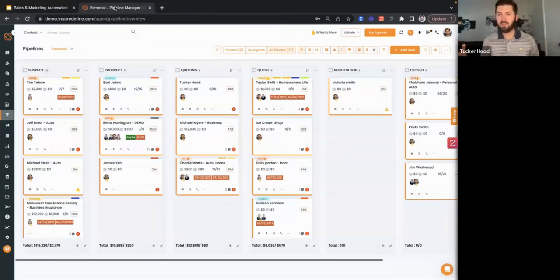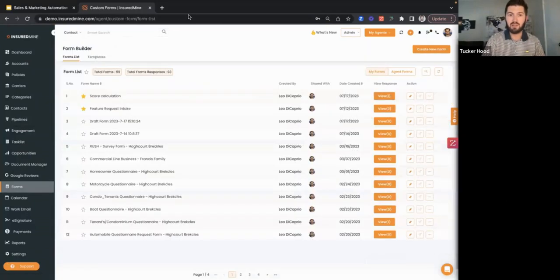Here's an example of a personal lines pipeline. We've set up deal stages — that sales funnel which is part of my entire customer journey. These are deal cards: they are opportunities to close business. They contain contacts, accounts, and opportunities to close policies. There are a number of ways that leads can come in. To create this deal card, we could bring it in via a web form.